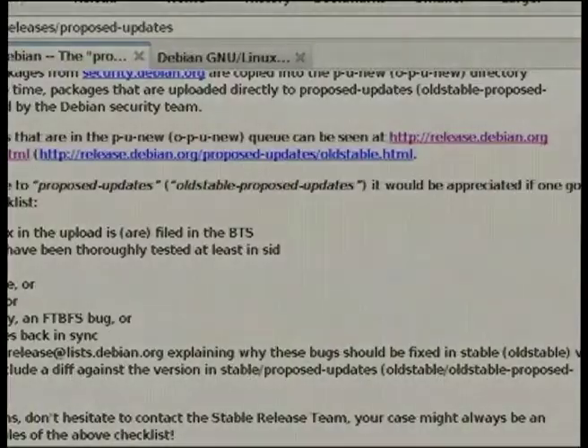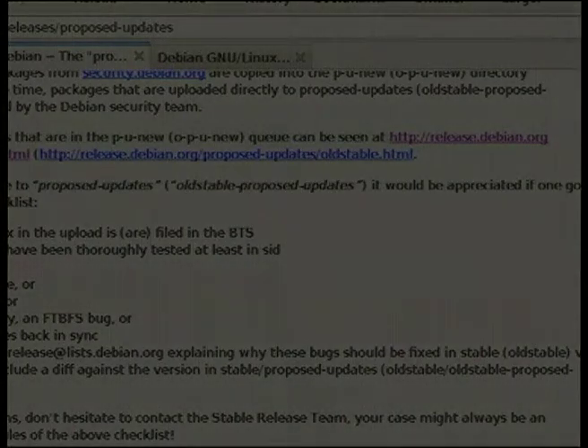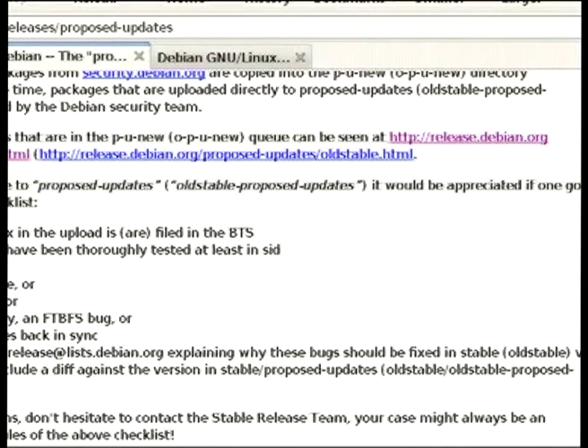There are some guidelines about what kind of issues we fix in point releases. Definitely security issues — that can be through the security team and the security archive, because all uploads that end up in the security archive are pushed through to proposed-updates and get included in a point release. Not all security issues go through the security team, so if in doubt, please contact the security team and they will advise you to either upload to the security archive or to contact the release team to upload to proposed-updates.